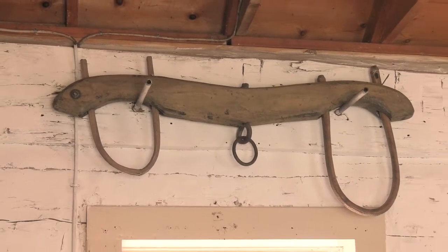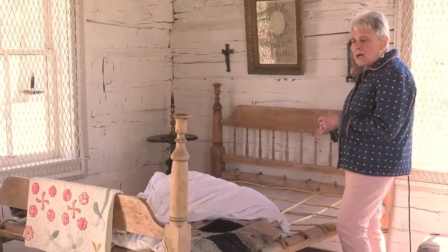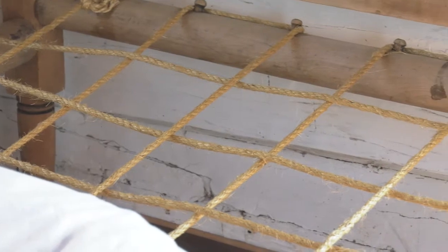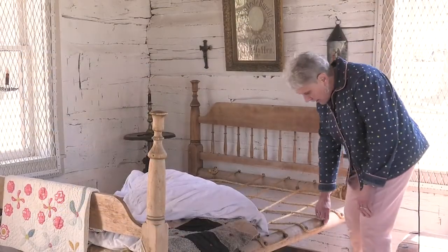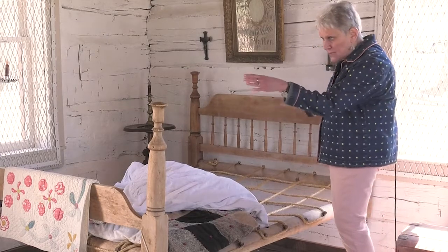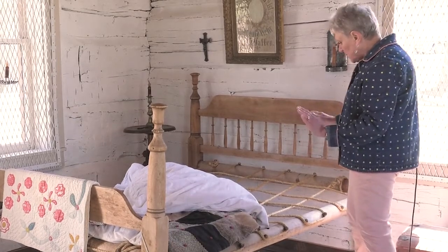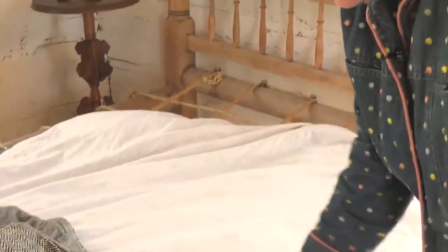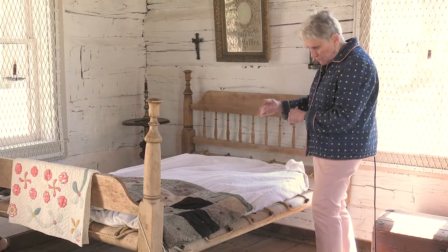We have an oxen yoke here. The family would have gotten to the cabin by wagon pulled by oxen, and one of the items they would have had on the wagon was their bed. We have a rope bed here. This comes apart in sections — the head, the foot, and the side bars — and the ropes are held in place by the pegs on the side boards, head and foot. The ropes are woven in a certain pattern, not just willy-nilly, and then the mattress would have been put on top. That is, until the ropes started stretching and the people in the bed would have sagged together.